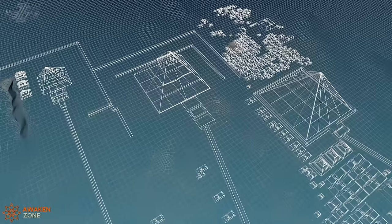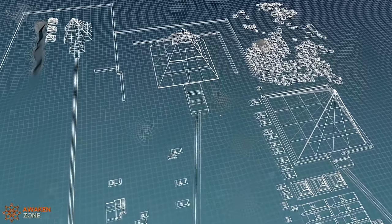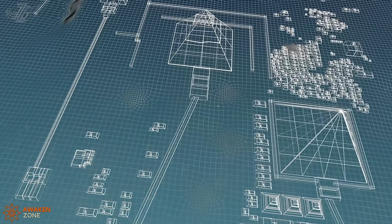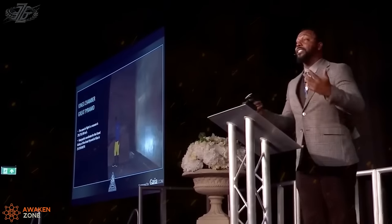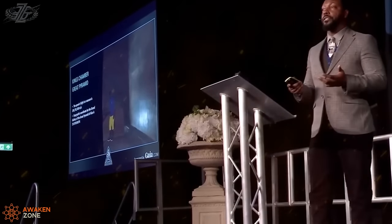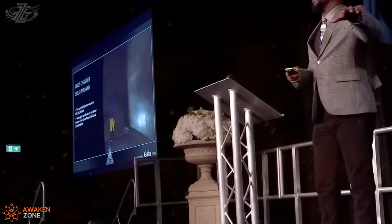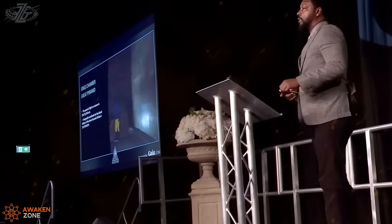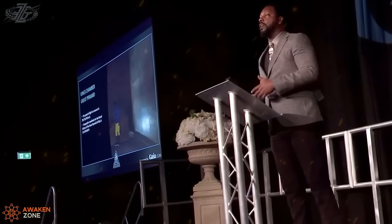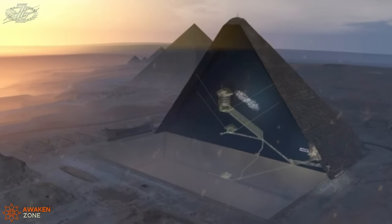Underneath the Great Pyramid used to be aquifers — running water underneath the crystal granite. When you run water under magnetized crystal granite, you create something called piezoelectric electricity, which then rises up into the pyramid structure. Some of that water was purposely flowed, in my opinion, into the Queen's Chamber to create a hydrogen extractor — electrolysis — to separate hydrogen from the H2O. That's for a communications device I'll talk about in a minute.